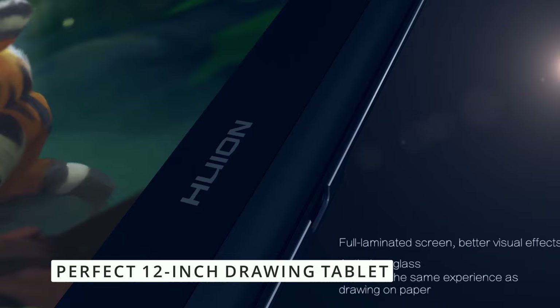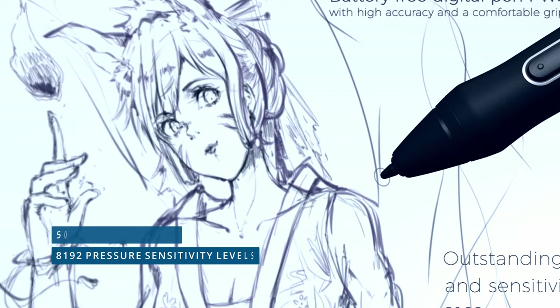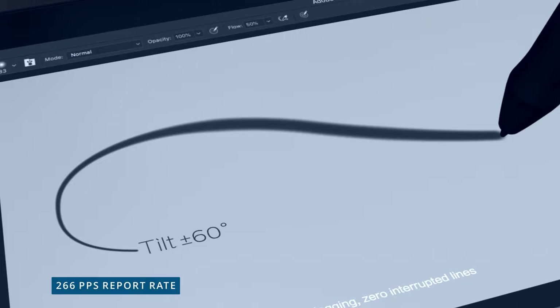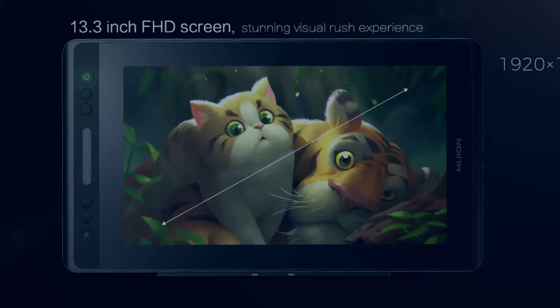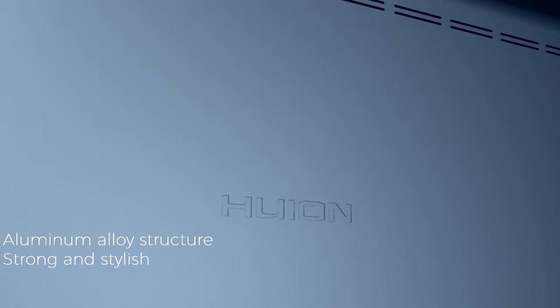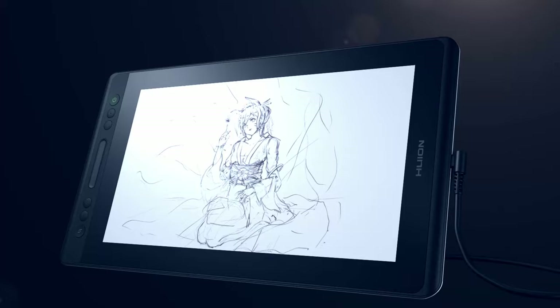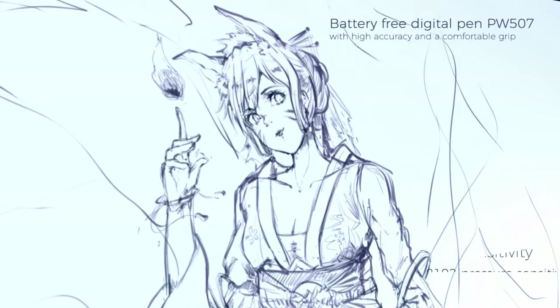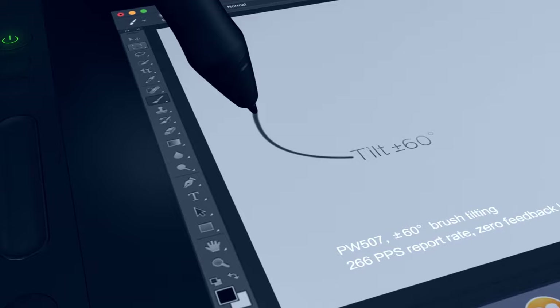Despite its low price compared to the competition, it has a battery-free stylus, 8192 pressure sensitivity levels, 5080 lpi resolution, a 266 pps report rate, and a plus-minus 60 degrees pen tilt. When it comes to screens, it won't be as vibrant and bright as the higher-end options, but it does have really good performance at its comparative price. It has 120% sRGB color coverage, considered great for professional art, and great color accuracy. Note that although it has good numbers like 8192 pressure sensitivity levels, this is used as a marketing stunt if you're looking for professional results — you are better off going for higher-end options. But for people getting into digital art and wanting a semi-professional great drawing tablet, this one won't disappoint.